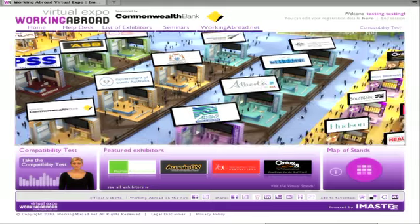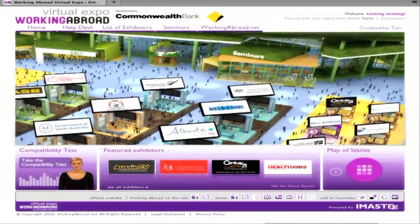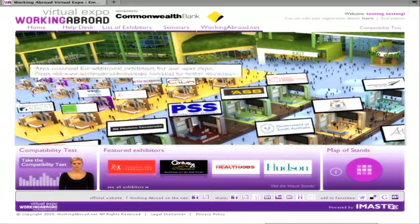To navigate, simply scroll your cursor around the floor plan as I'm demonstrating. And remember, you don't need to download any special software to use the Virtual Expo.